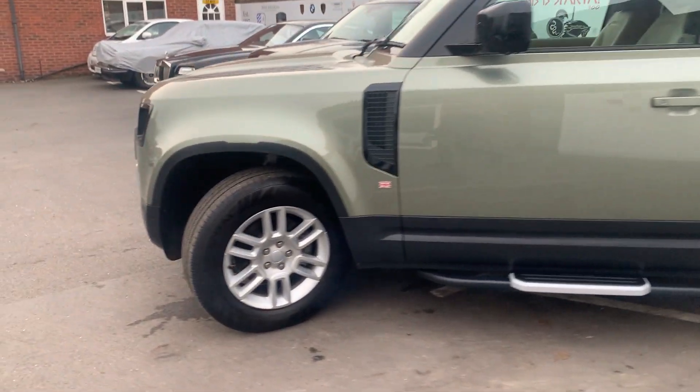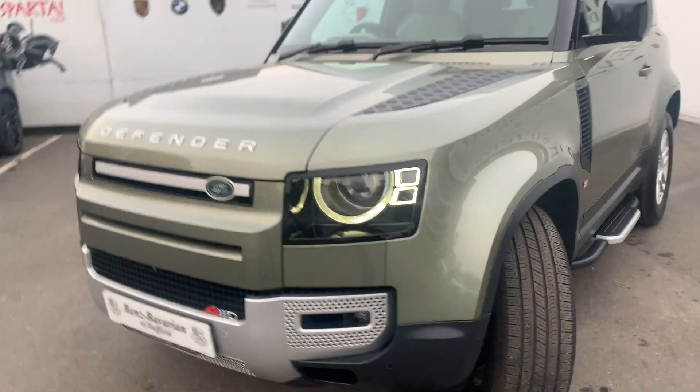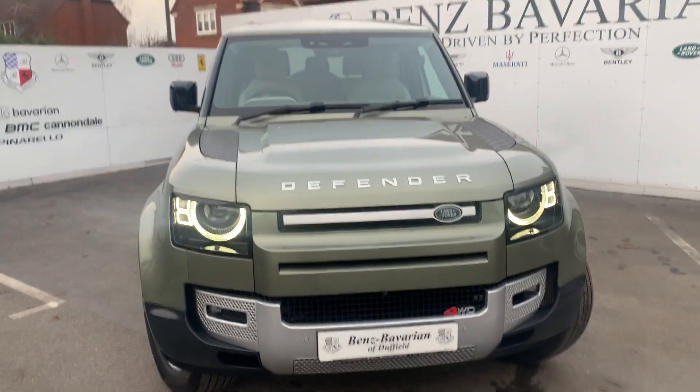Moving round, I think people will kind of see this as a bit of a Chelsea tractor, but it really is a workhorse. It's still got the mesh on the bonnet and, as I say, the side steps and the chunky tyres.